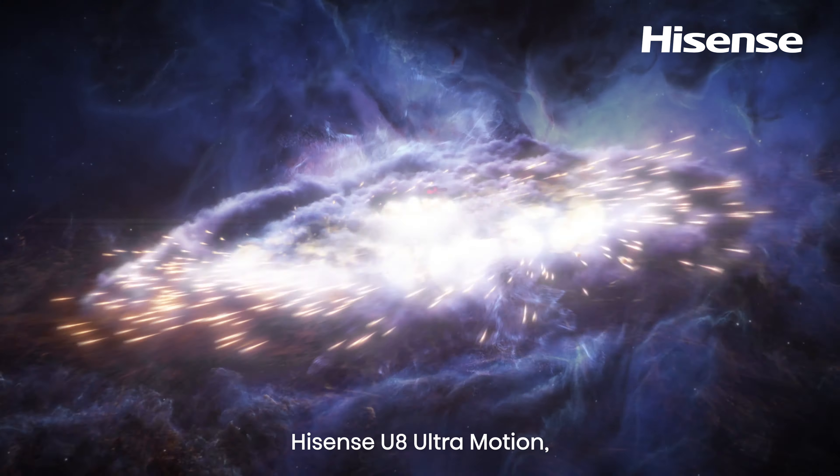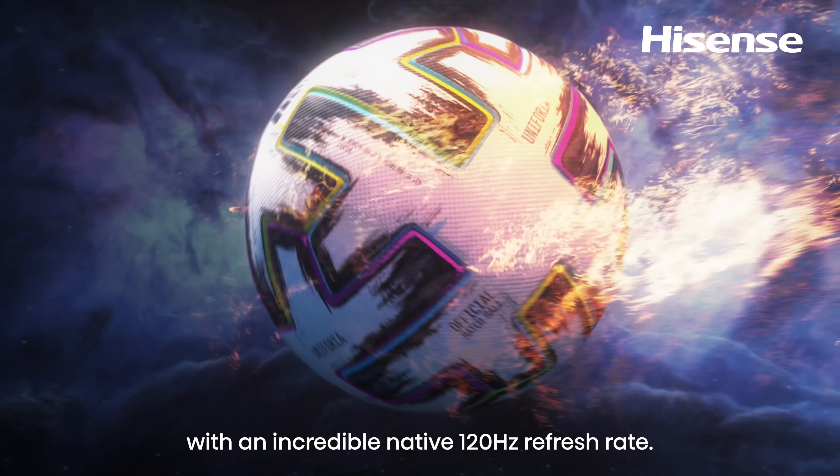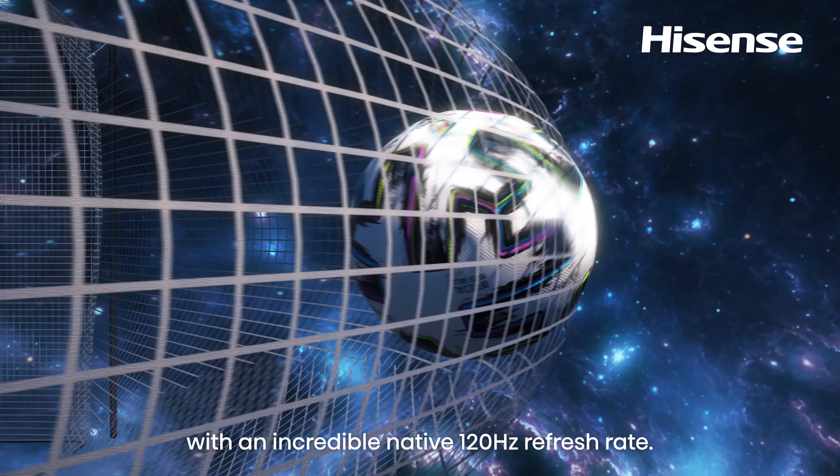Hisense U8 Ultra Motion — remarkably bright, clear and fluid-moving objects are displayed on screen with an incredible native 120Hz refresh rate.